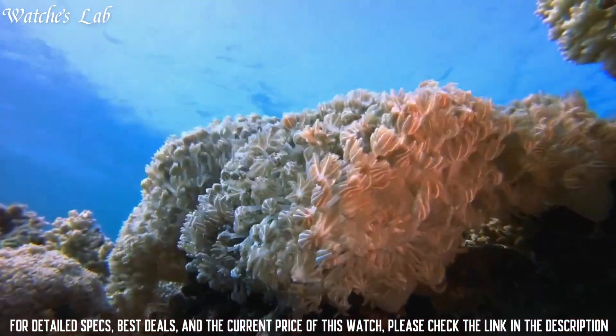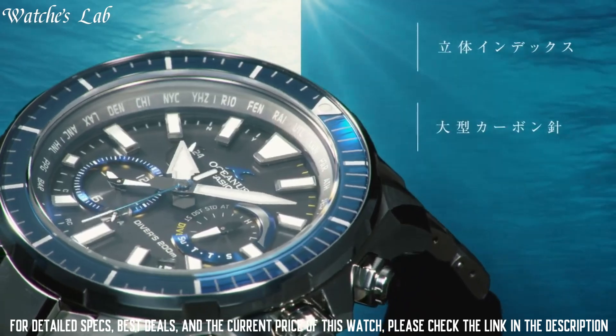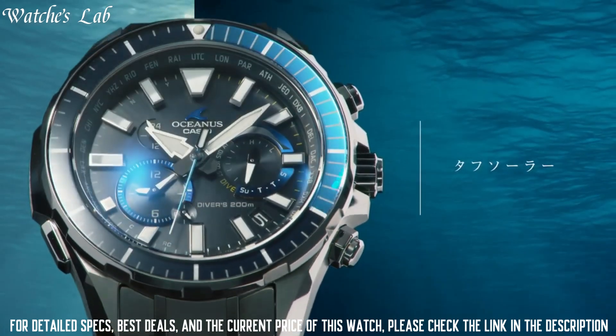Features include glowing hands, glowing markers, anti-magnetic, screw down crown, radio controlled, Bluetooth world time, chronograph, date, day, perpetual calendar, and backlight.